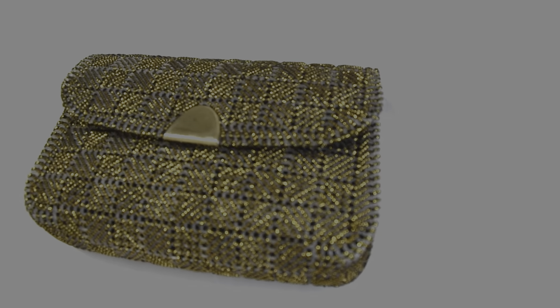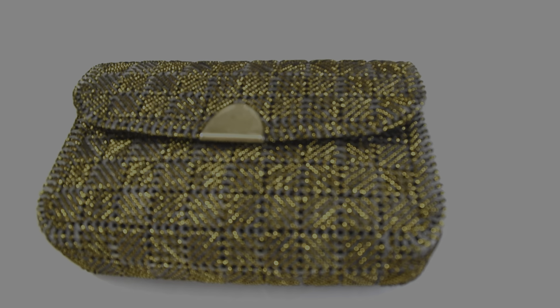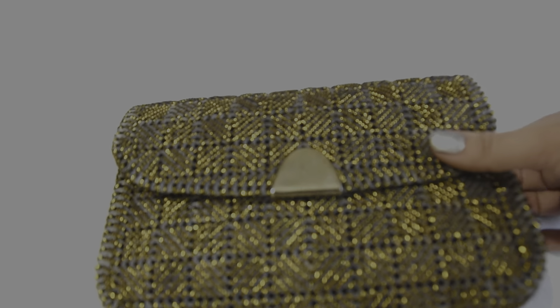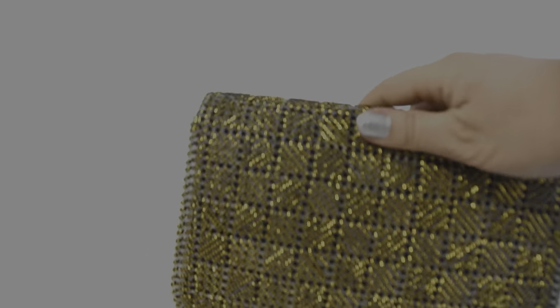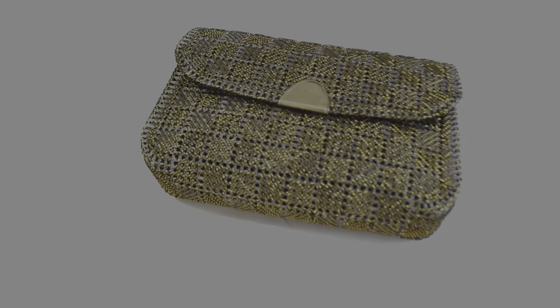Another clutch that I really like is this one. I love the gold detailing on it — gold is my favorite jewelry style and this really adds to my already existing look. It's something that I reach for when I go on dates, or dinner with friends, or as a cute addition to any outfit.